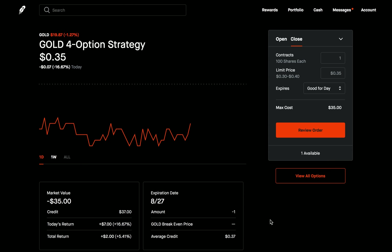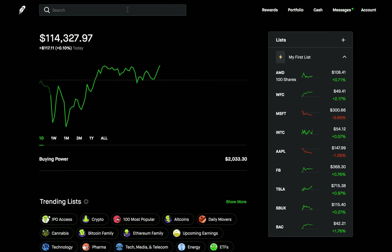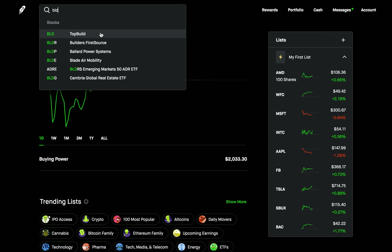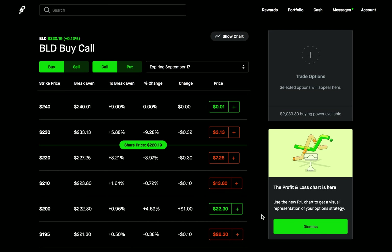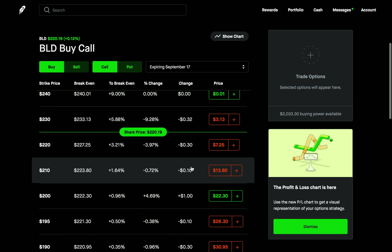Before I show you what you can do, let's briefly talk about why you might be getting yourself into these situations in the first place so we can avoid them. Let's go to ticker symbol BLD — top build. Let's go to the options for top build. The reason you're getting into these situations most of the time is going to be related to liquidity. Liquidity refers to how easily or quickly a security can be bought or sold, and securities with low liquidity will be difficult to sell. How do you determine the liquidity of an option? The quickest way is by looking at its bid-ask spread. Let's say I wanted to buy a call option on this stock at the $220 strike.